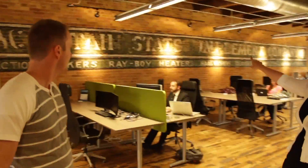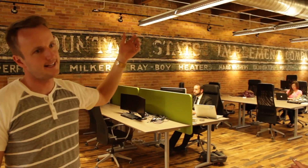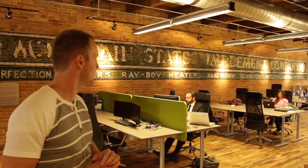Up here you can see it's kind of the same layout as the floor below — different people can work here. They hand-painted this sign over here. This sign used to be on the front of the building, and when they redid it they wanted to maintain the sign, so they just replicated it and put it right here, just to kind of remember what it used to be.